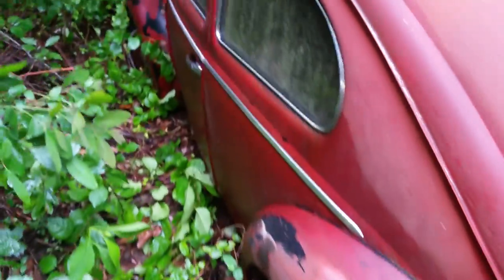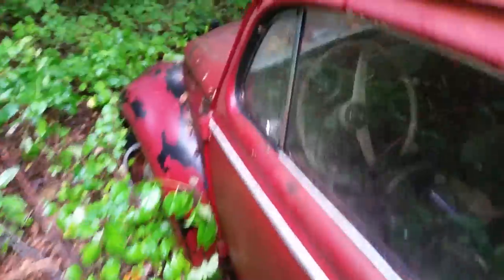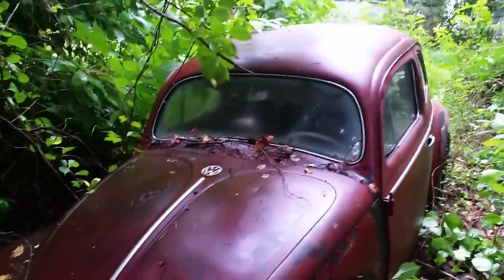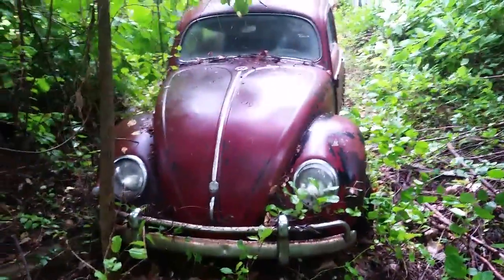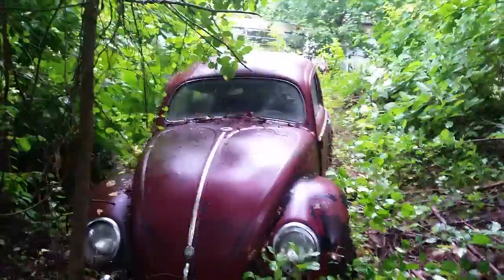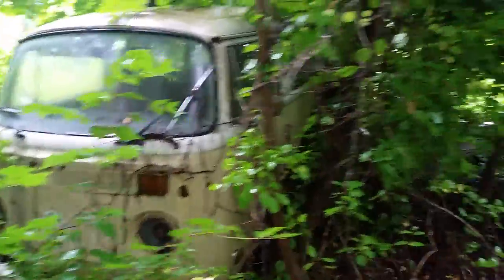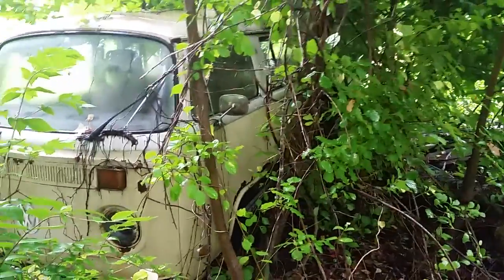It's been sitting here since 1978 — right there, July '78. The guy bought it brand new from Germany and had it shipped over here in 1969, gave it to his brother because his brother was dying. Now his son has it and doesn't want to sell it right now, but I'm trying. If I get it, I'll be posting more videos of it. But till then, let's get this bug bus cut out of here and take a video of it out in the open.